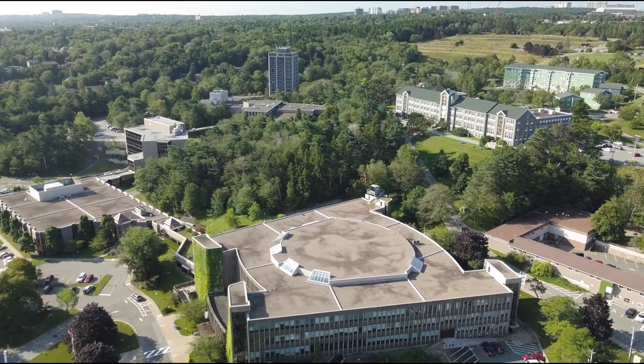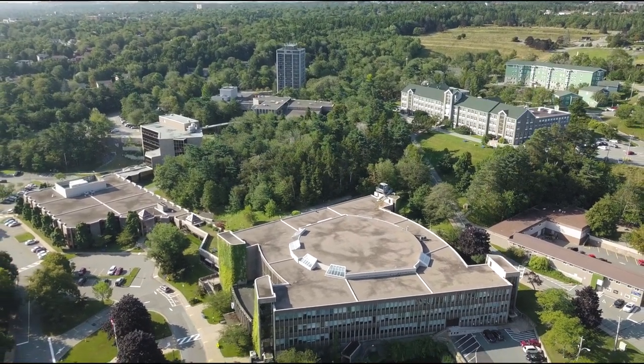One of the coolest things about the Mount is that you can go from one end of campus all the way to the other without going outside. This is the Student Legacy Lane Pedway. It connects the McCain Centre to the Rosaria Student Centre where you'll find all kinds of student services like athletics and recreation, the students union, the cafeteria, and all kinds of study spaces and places to hang out with your friends.